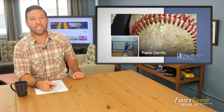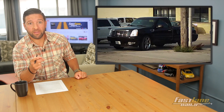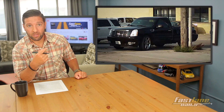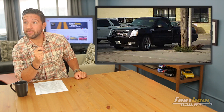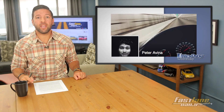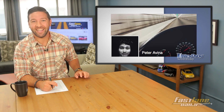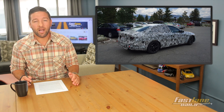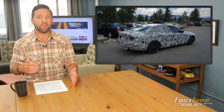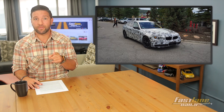FLD fan Pablo Carillo, who loves himself some baseball, snapped this pic of an Escalade pickup truck — you don't see those too often, that's what you call custom. Next, Peter Ravina snapped a couple spy shots in Colorado of a BMW all camouflaged up — possibly the new 7 Series before its official reveal, possibly at Frankfurt.